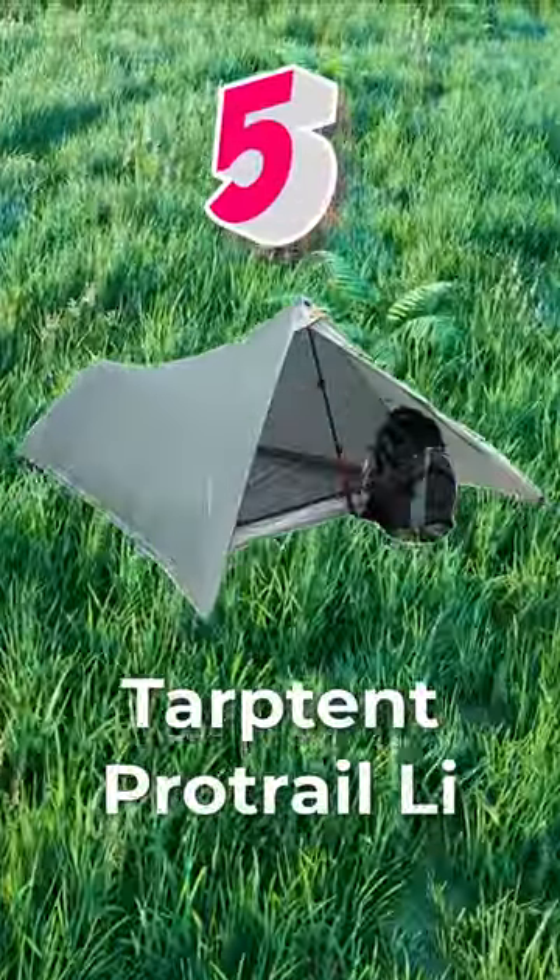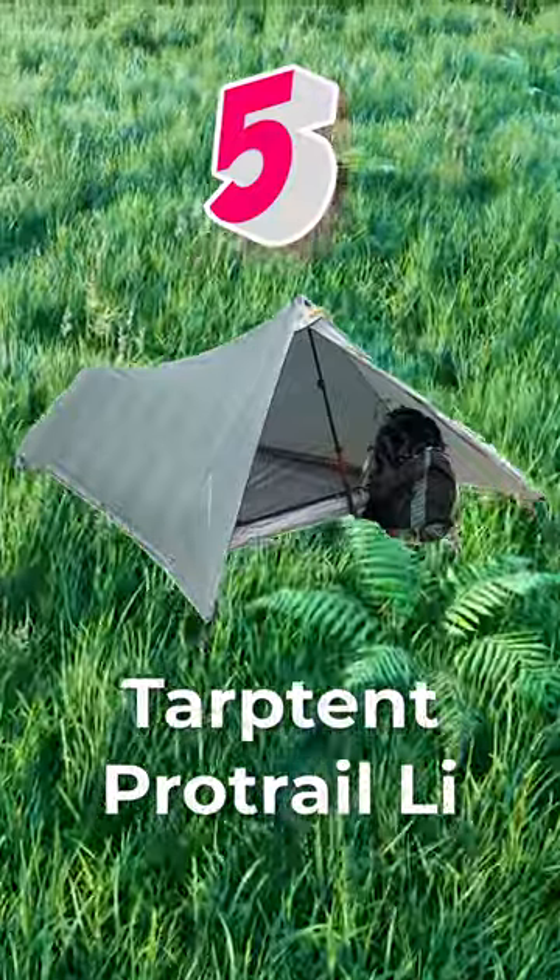Number 5: Tarp Tent ProTrail E. A traditional tent shape and under a pound makes this a top choice.